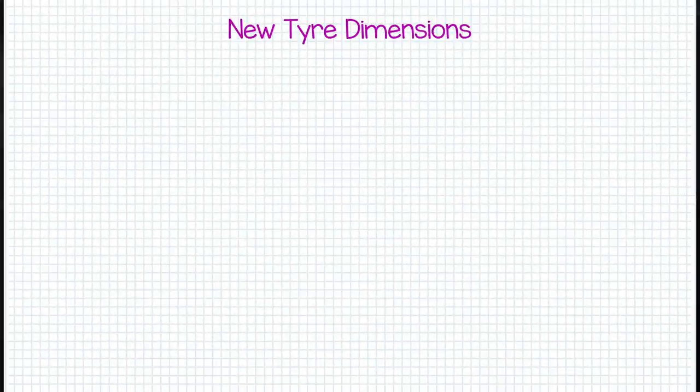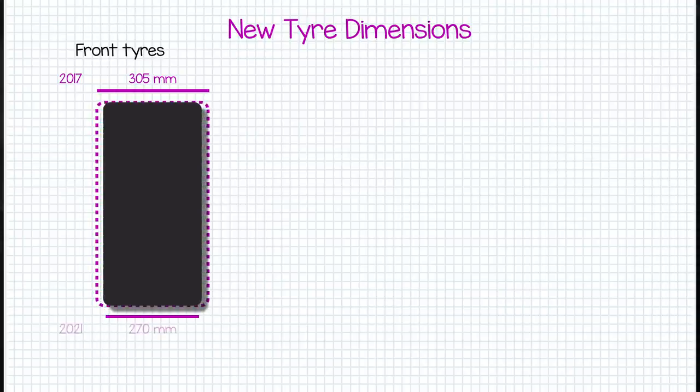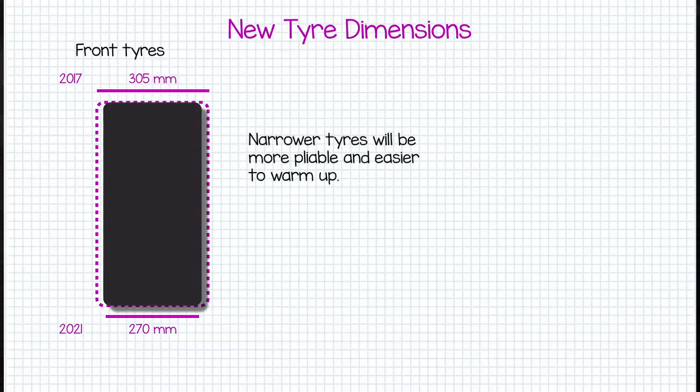Firstly, the actual dimensions of the tyre are changing. The front tyres will get a bit narrower, slimming down from 305mm wide to just 270mm. This isn't as narrow as the pre-2017 245mm front tyres, but will make the rubber a little more pliable and easier to warm, which will be part of the balancing act needed with the reduced sidewalls.